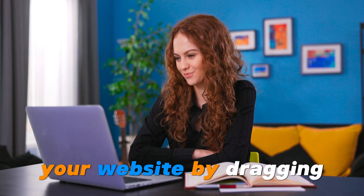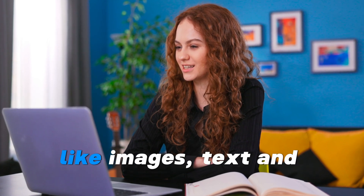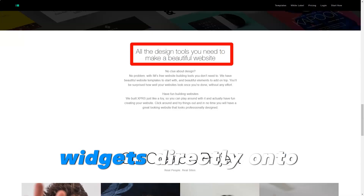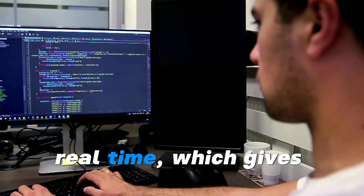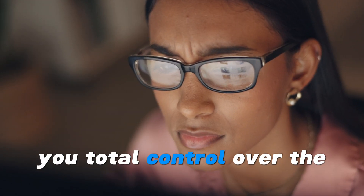You can easily customize your website by dragging and dropping elements like images, text, and widgets directly onto your page. All changes are visible in real-time, which gives you total control over the design.